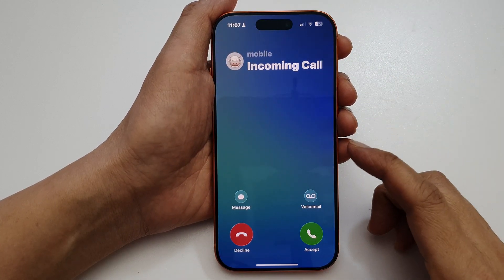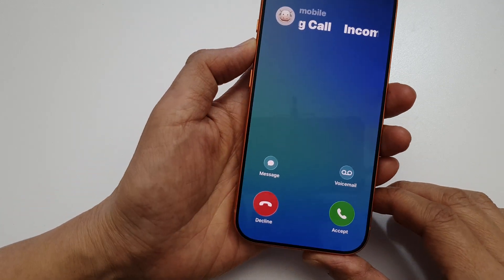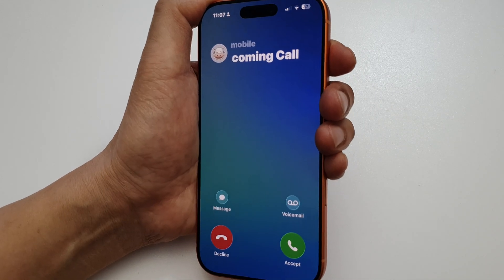Now when you receive an incoming call, the sound will be loud and it will not lower down. That's it, thank you for watching this video.